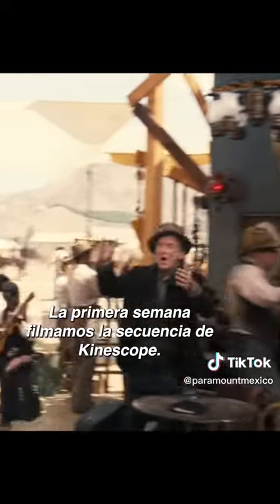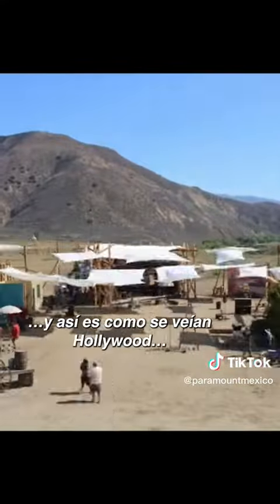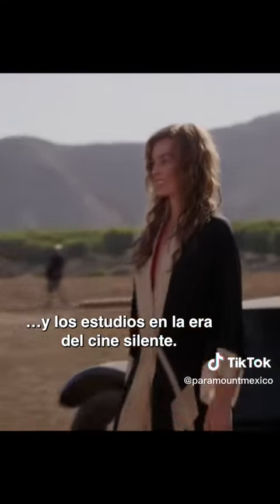The first week of shooting was the sort of big kinescope sequence. We found this location in Pairu, and we came here because it's completely desolate, and it was what Hollywood and studios looked like in the silent film era.